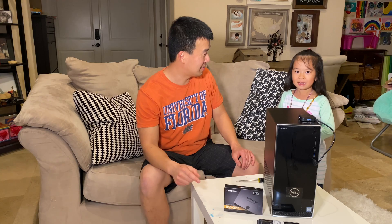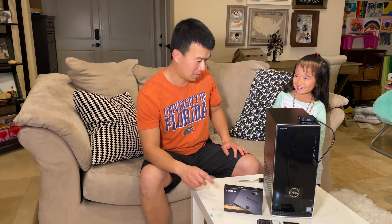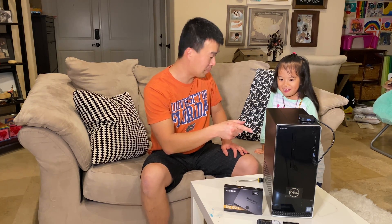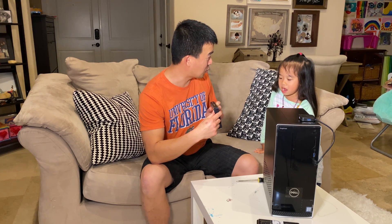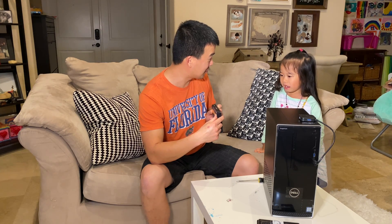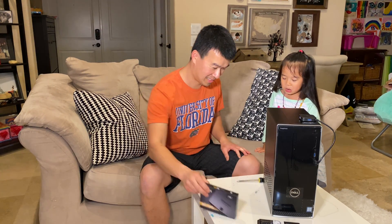Say hi to the camera. Hi YouTube! So you want to help me with this today? We're going to have you open it up and we're going to put in the hard drive. You know what the hard drive is? This is what we store pictures on — you know all the pictures and videos I take of you guys? We store it on here.